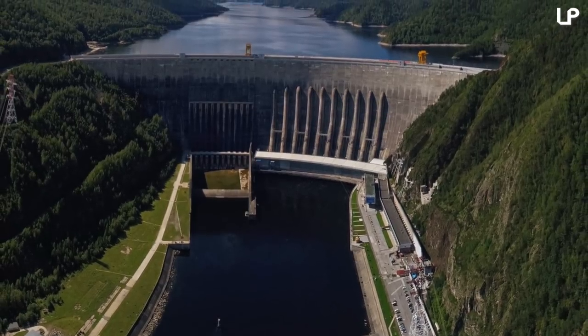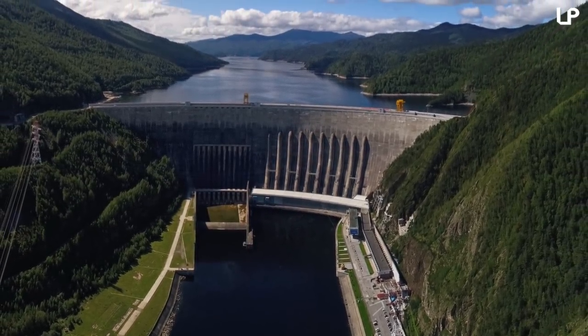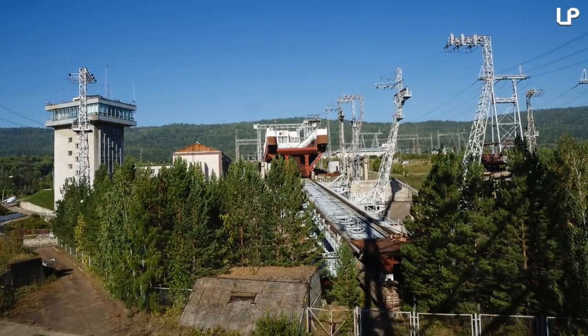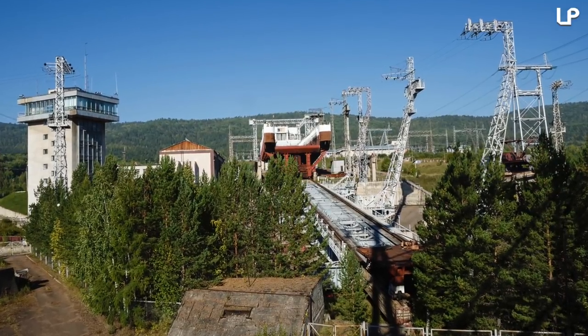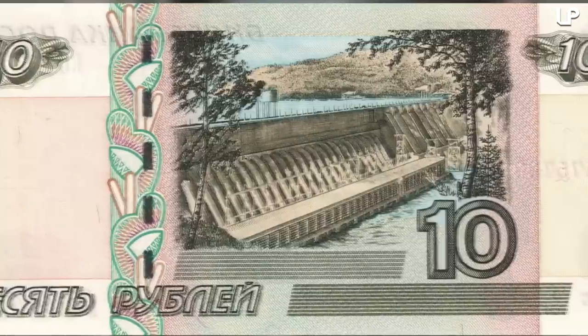Because of the dam's size and constant water flow, the Yenisei River, which would typically become thick with ice in the cold Siberian winter, doesn't freeze. The lift is the only one of its kind in the whole of Russia, and is somewhat of a metallic national celebrity, even featured on the country's 10 ruble bill.